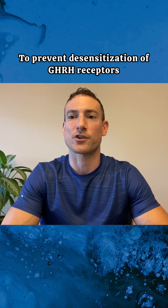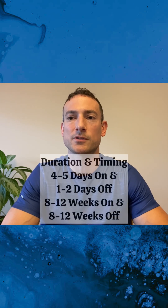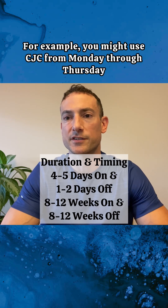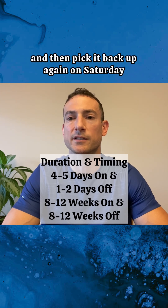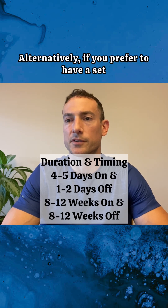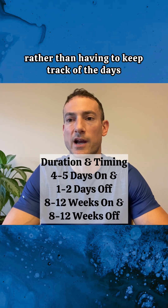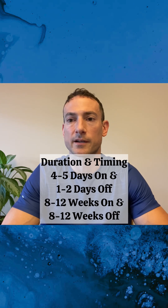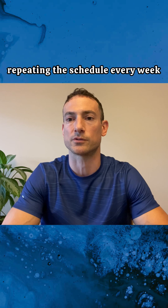To prevent desensitization of GHRH receptors, I personally recommend following a schedule of four to five days on and one to two days off. For example, you might use CJC from Monday through Thursday, then take Friday off, and pick it back up on Saturday. Alternatively, you can use the peptide Monday through Friday and take Saturday and Sunday off, repeating the schedule every week.